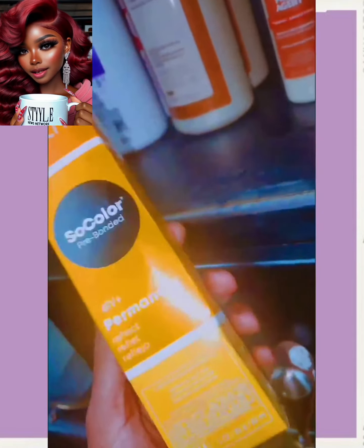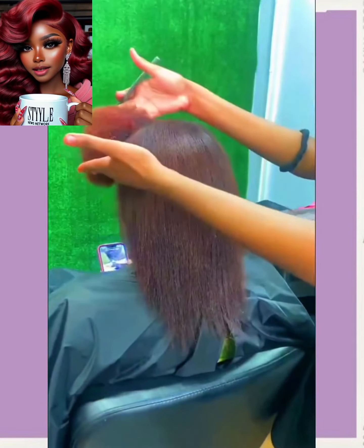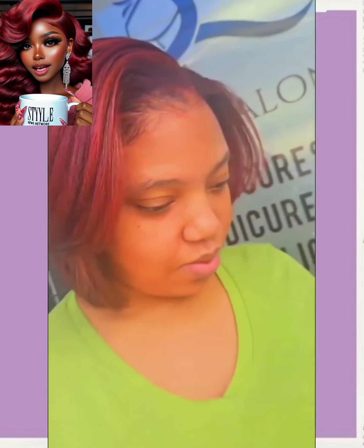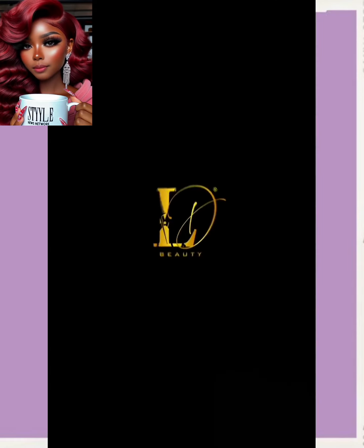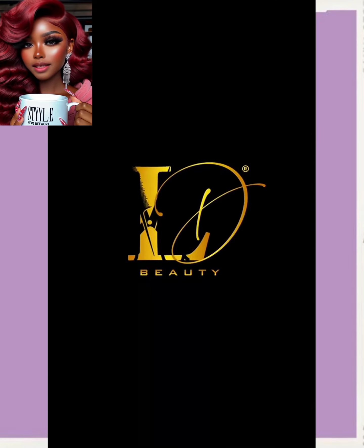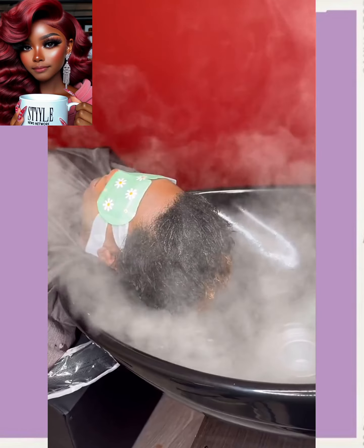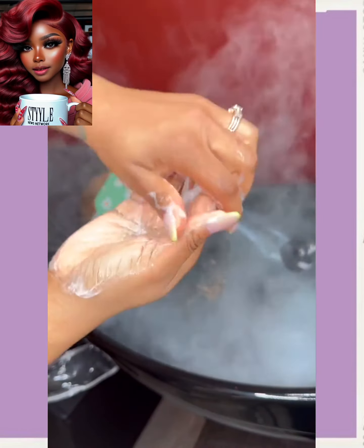Followed by a big chop transformation. So we're going to see some color here, and then she got the hair cut into a bob. Beautiful reddish tone. That is so pretty.